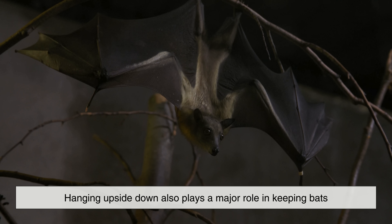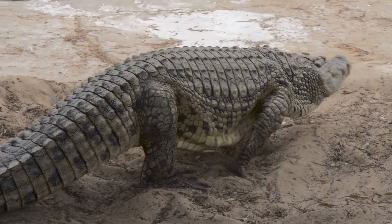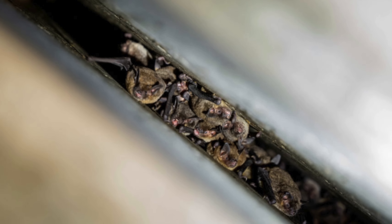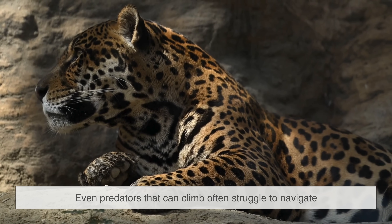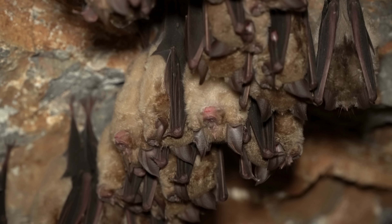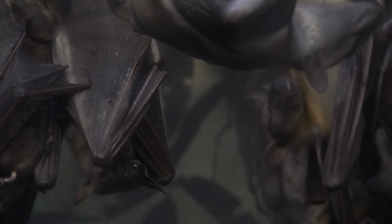Hanging upside down also plays a major role in keeping bats safe from predators. Most animals that might threaten bats — such as snakes, cats, or ground predators — cannot easily reach the high ceilings of caves or the undersides of bridges where bats like to roost. By choosing elevated, sheltered places and clinging from the top, bats place themselves in a zone where few enemies can follow. Even predators that can climb often struggle to navigate the narrow crevices and steep inclines where bats sleep. This upside-down roosting behavior is not just convenient — it's a survival strategy at its finest, allowing them to hide in dark, closed spaces that offer protection from both hunters and harsh weather.